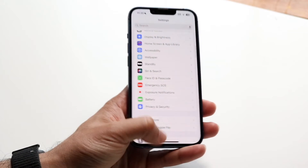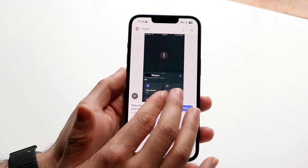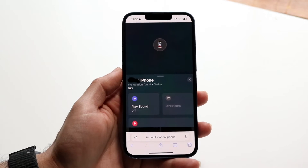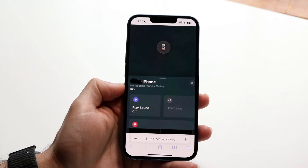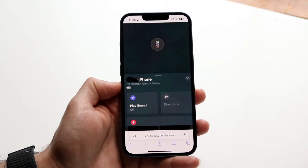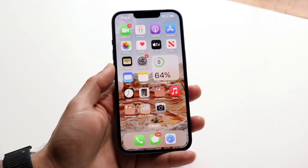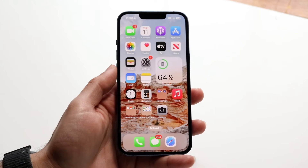Now, if it's other people's iPhones that are giving you the no location found error — if it shows something like this and it's just saying no location found — a reason why this may happen is because that particular iPhone just doesn't have their location on. Maybe they're not sharing their location with you anymore, they turned it off, or maybe there's some location service issue going on with their iPhone.